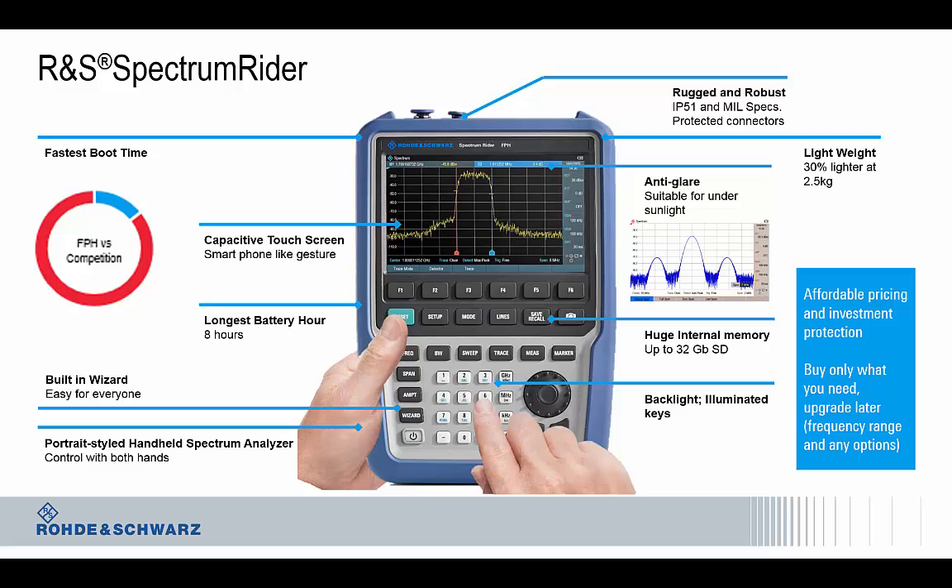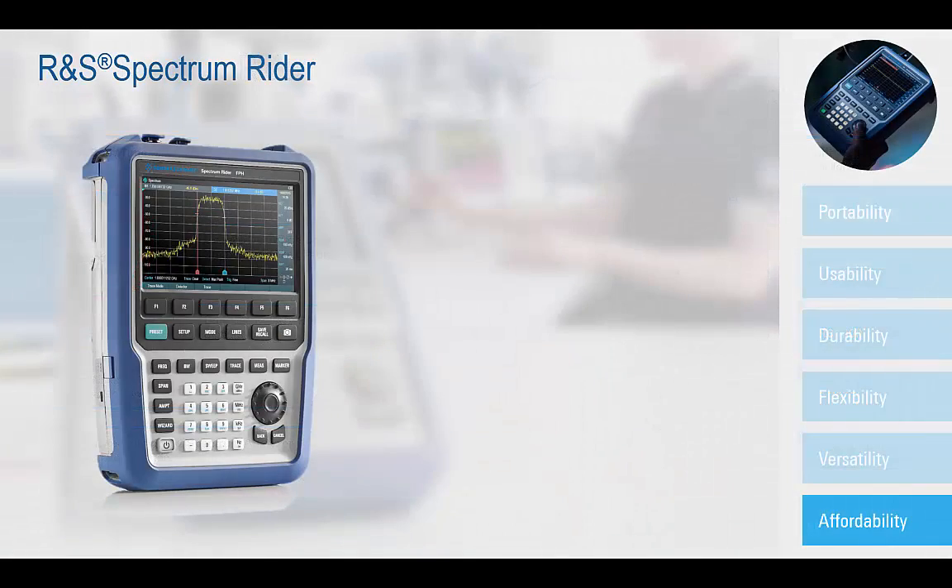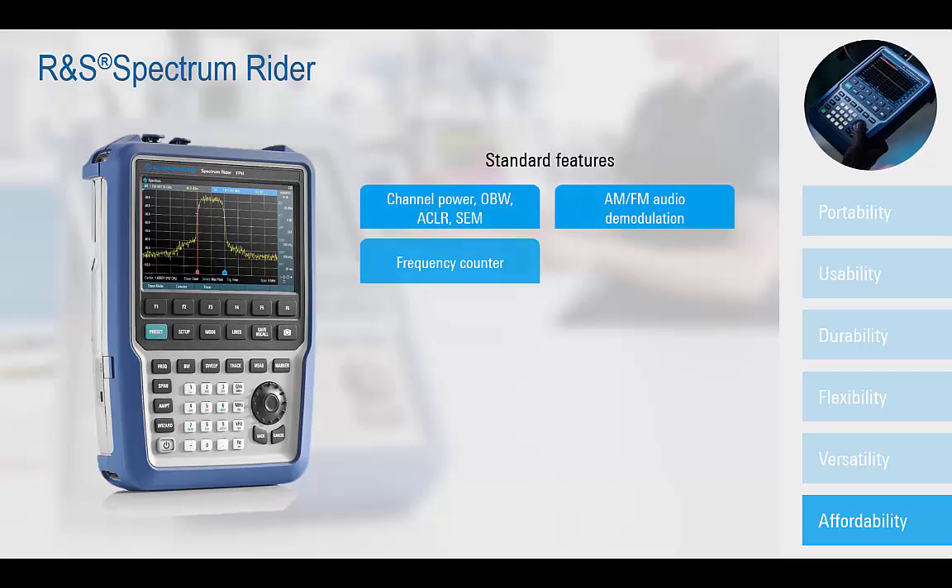In summary, the new FPH platform provides a host of new capabilities and enhancements to traditional portable RF measurements. Affordable cost, flexible frequency configurations, and unique performance attributes provide for a scalable solution which offers customers lower overall cost of ownership and a future-proof investment. The affordable price of the FPH platform is enhanced further with a number of standard features.